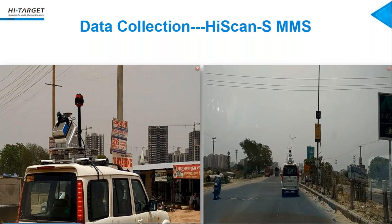Let's start our data collection. These are two pictures we took in India showing the conditions we collected in. You can see the road is rugged, but our mobile mapping system is very robust for this route. Our logging software is very easy to operate.